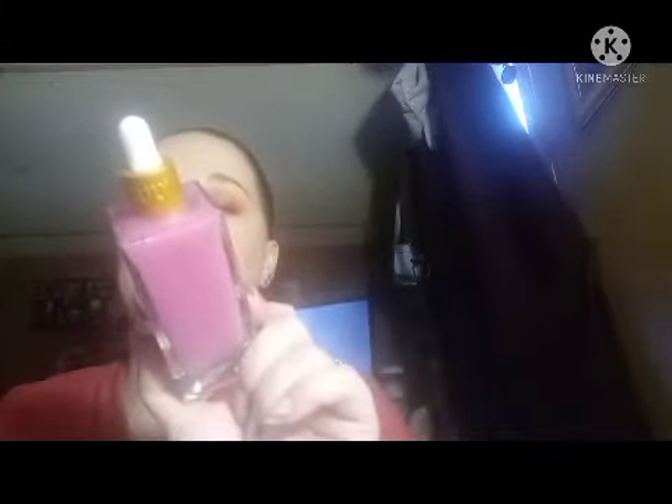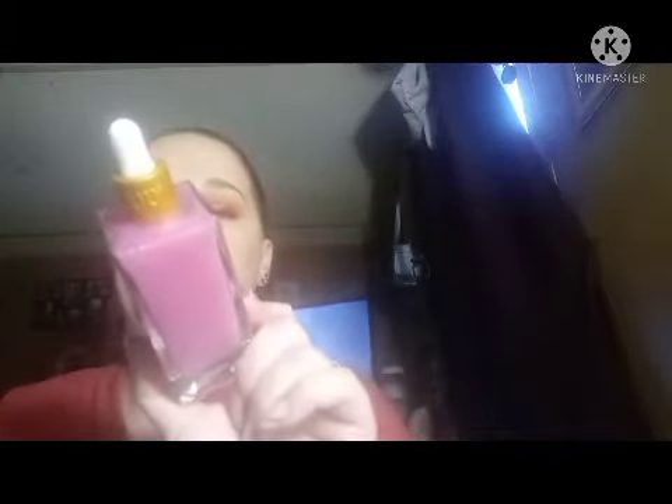Then I got me the Buns of Glory Butt Serum, because I'm out of Butt Serum so I needed some more. And this is the Buns of Chloe — this is the Watermelon one. I like the way these things smell.